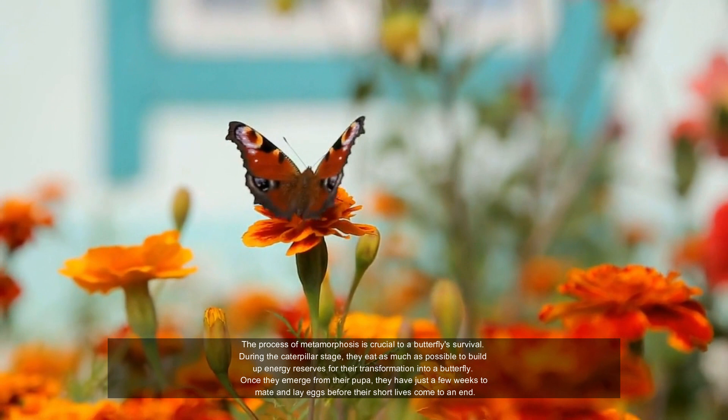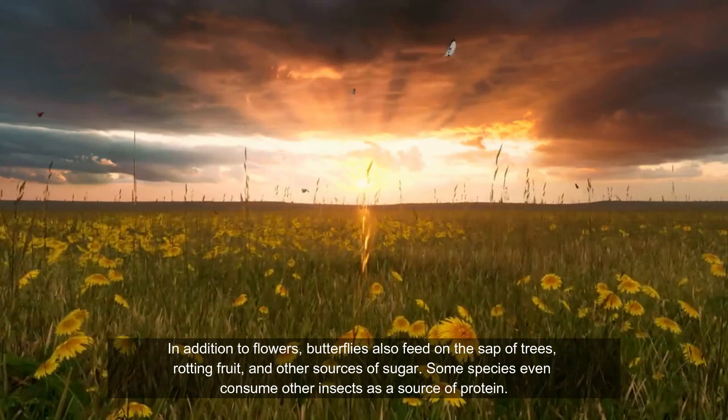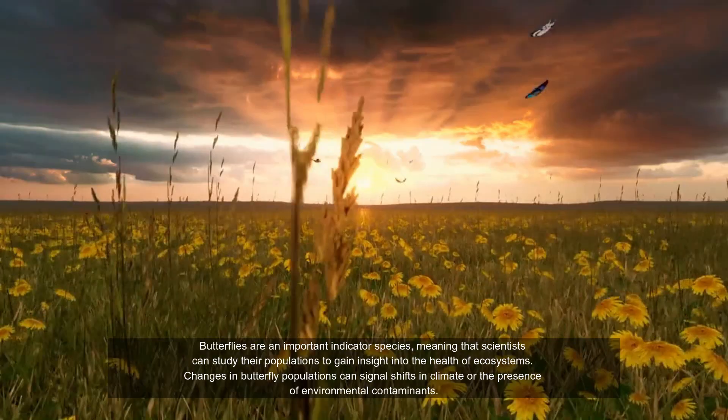In addition to flowers, butterflies also feed on the sap of trees, rotting fruit, and other sources of sugar. Some species even consume other insects as a source of protein.